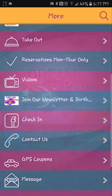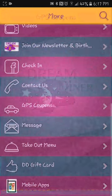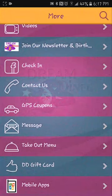GPS coupons — this is such a great feature. You can set a perimeter around your store, so if someone has your app and happens to be passing by, they get a notification: 'Hey, just noticed you're in the area, why don't you stop in for whatever?' You know what, I'm hungry, I've been running errands — I'll pop into Dream Diner. If you don't have that ability on your app, how are you going to get extra business?